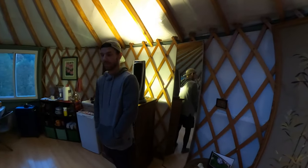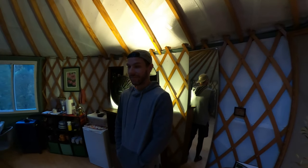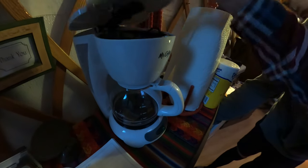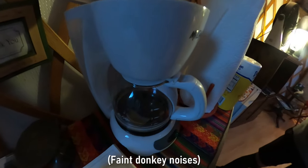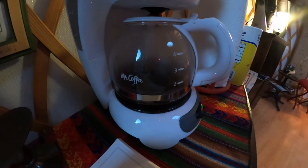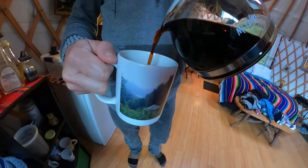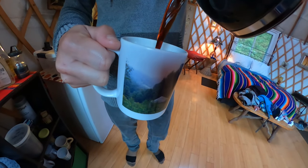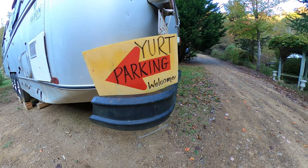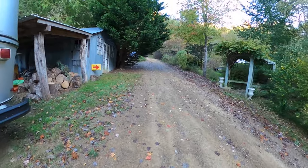We woke up this morning in the yurt, and Skylar's getting warmed by the heater. Feels very good. The cute little coffee pot. I can hear the donkey. We started the day drinking coffee out of a coffee cup with a picture of the yurt we stayed in. That's us. After warming up, we made our way down to our truck and checked out the rest of the property during the day.